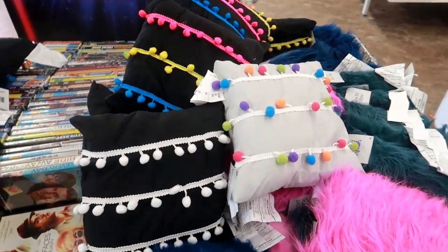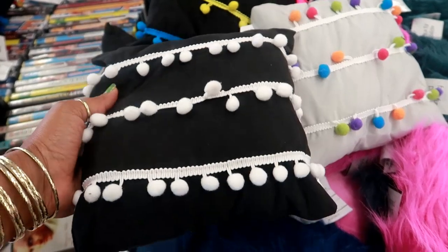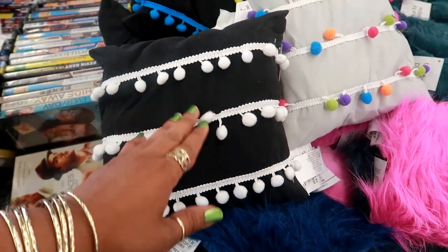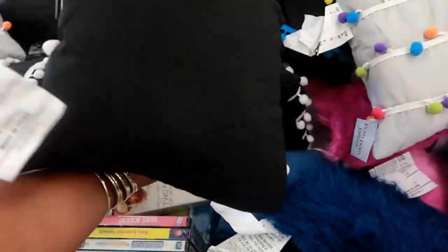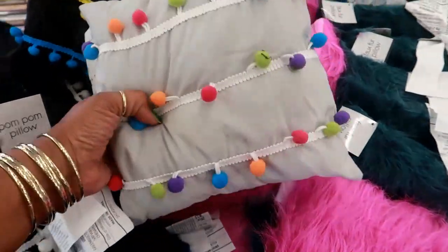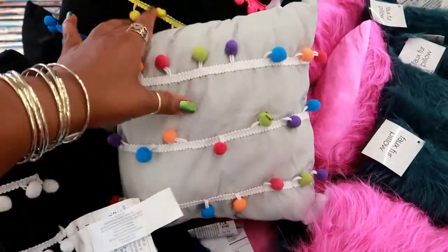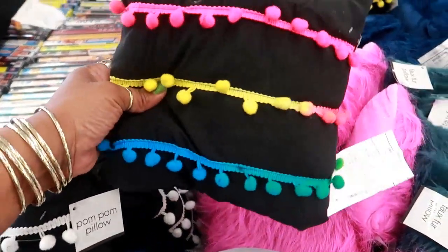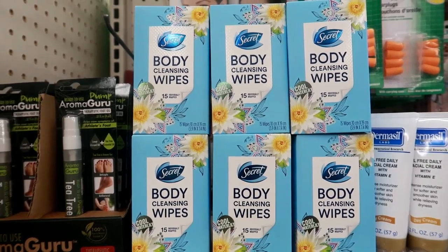I just walked into Dollar Tree and the first thing I see are these little pillows. They kind of look like the storage bins I showed in my last video. They have black and white, and these are really really small, but they're cute for like a teen's room or something. This one is gray with little pom-poms, and then they have a neon one.